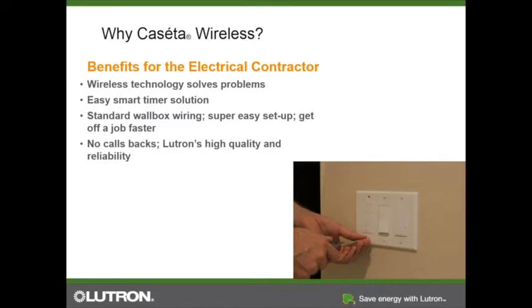Last but not least among contractor benefits: no callback. Lutron has been well known for having some of the best quality dimmers on the market. We have end-of-line testing of every single product, so our failure rate is less than 1% out of the box, and our products are known to just last forever. Benefits to the homeowner include being able to control and check the status of your lights from anywhere — if you check at 1 PM and your kid's bedroom lights are on when they should be at school, now you know.